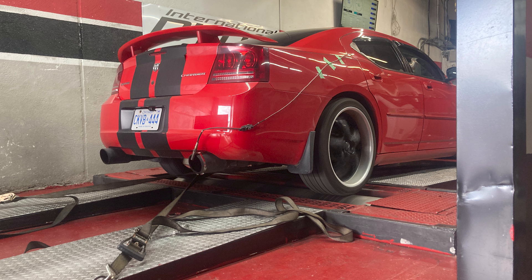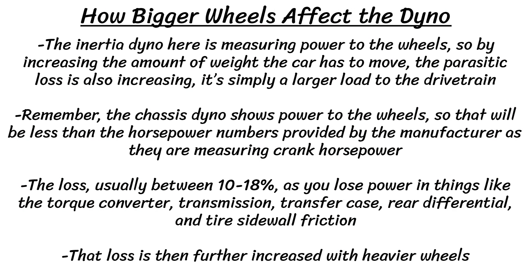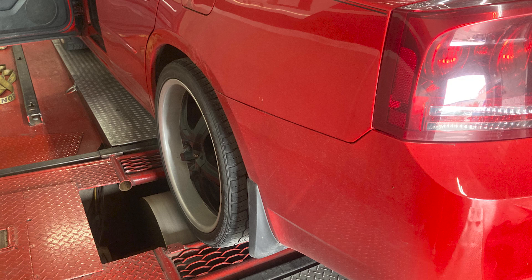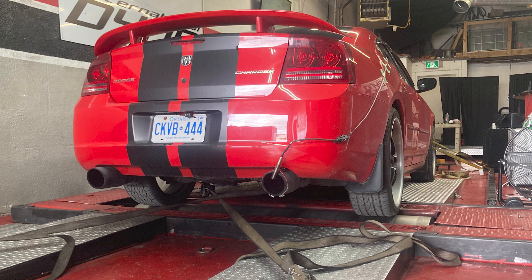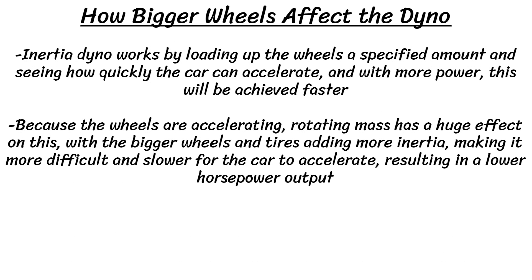Now let's look at just how these bigger wheels and tires affect the dyno results. The inertia dyno measures power to the wheels, so by increasing the weight the car has to move, the parasitic loss also increases as it's simply a larger load to the drivetrain. The chassis dyno shows power to the wheels, which will be less than the manufacturer's crank horsepower figure — that 250 horsepower for this car is crank horsepower. The loss is usually between 10 to 18% through the torque converter, transmission, transfer case, and rear differential, and that loss is further increased with heavier wheels. This inertia dyno works by loading up the wheels a specified amount and seeing how quickly the car can accelerate — with more power, this is achieved faster. With bigger wheels and tires adding more inertia, it's more difficult and slower for the car to accelerate, resulting in a lower horsepower output.